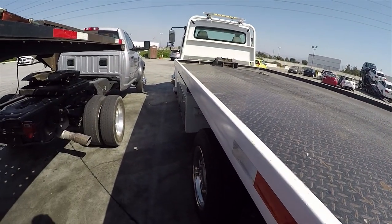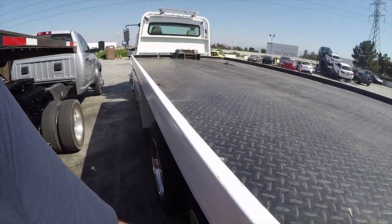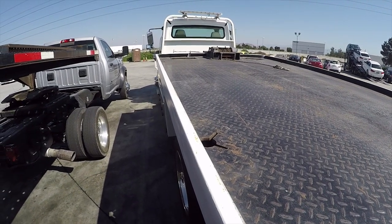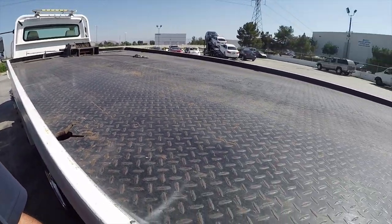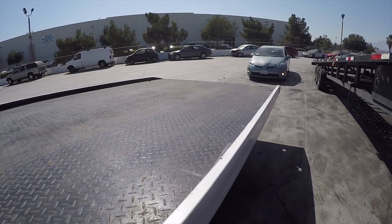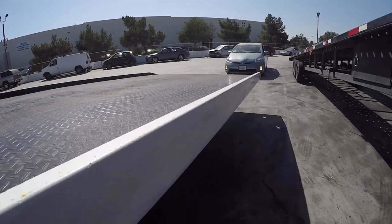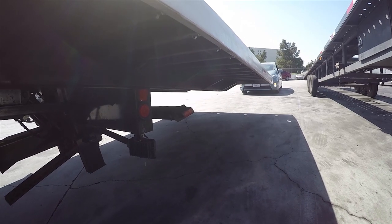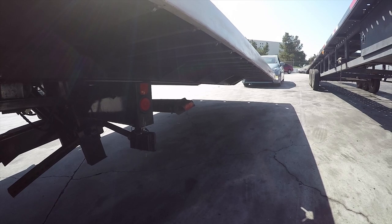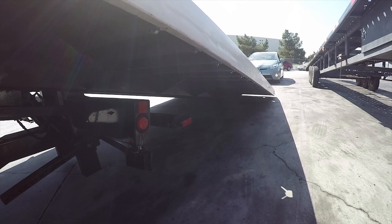Then run the bed back — we can do two operations at the same time. We're running the bed back. This bed extends out quite far, so we're going to run it all the way out because this car is so low in the front. We don't have the double bendy bed, but we're going to lower it all the way out and drop it down to the ground.